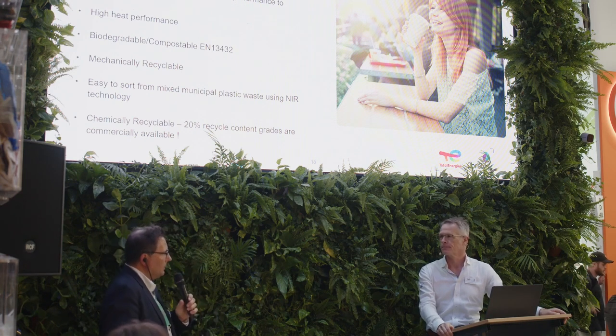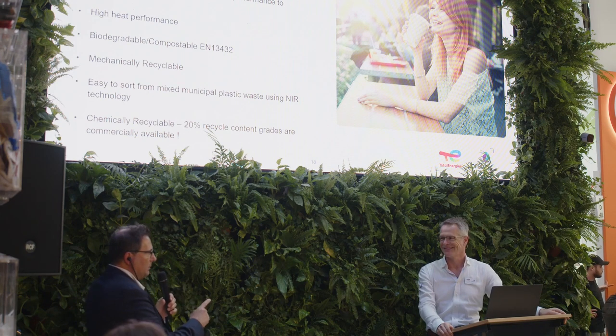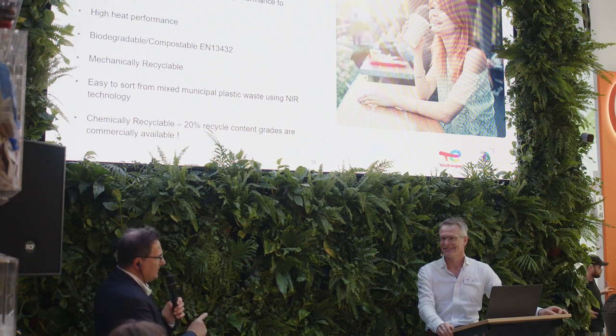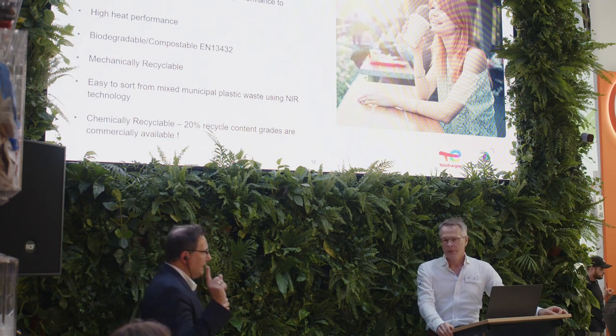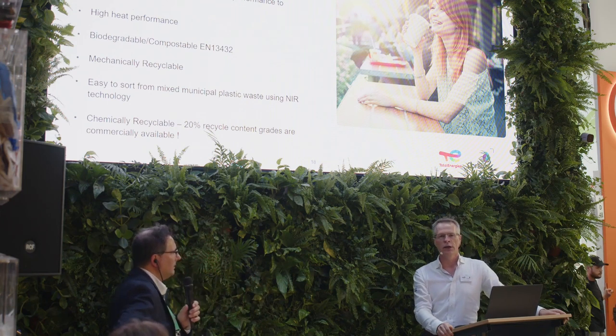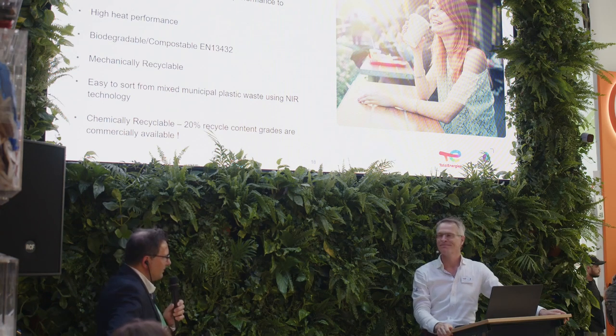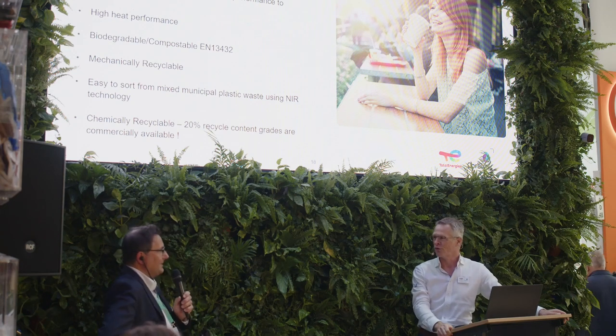Thank you very much. In case there are no more questions, could you let us know where your stand is? Our stand is in Hall 6, row E, number 20. François, thank you very much. You're welcome, Wolfgang. Thank you.